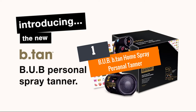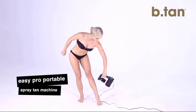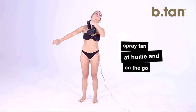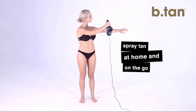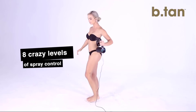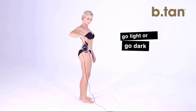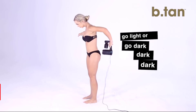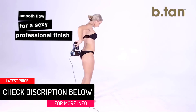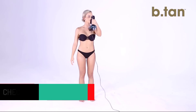Number one: Bubb.tan Home Spray Personal Tanner. Sometimes what we want is an easy, no-fuss best spray tan machine that we can operate at home with our eyes closed — not literally, but yes. The Bubb.tan Home Spray Personal Tanner heard your call and it's your new home tanning savior. With such a small machine, you wouldn't expect it to have eight modes of spray control — not even bigger spray tan machines can boast of that. Alternate from one level to another without fretting about uneven sprays.